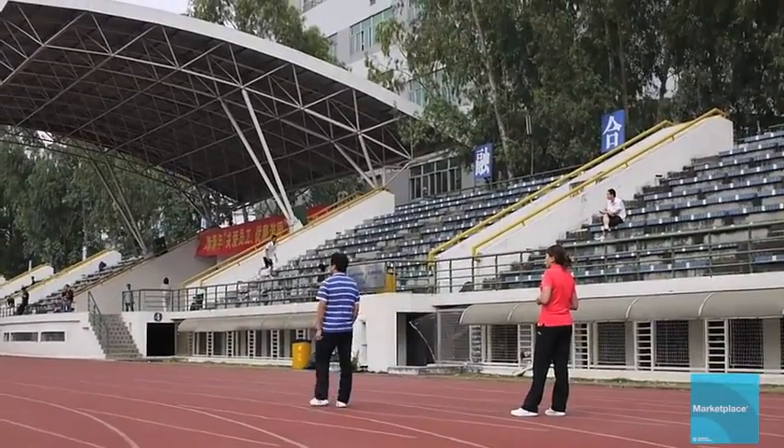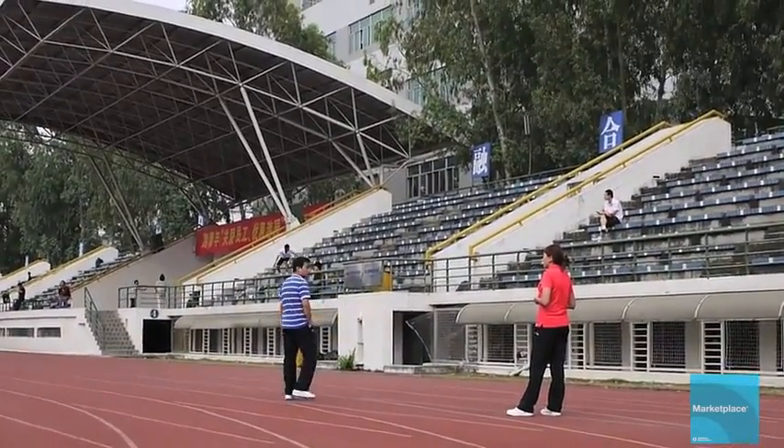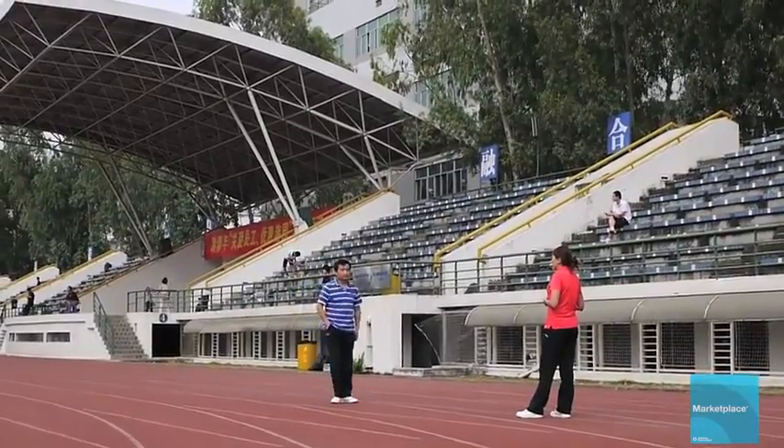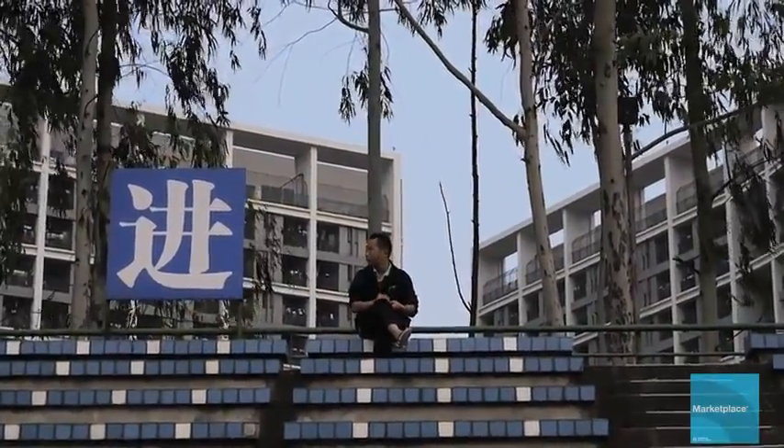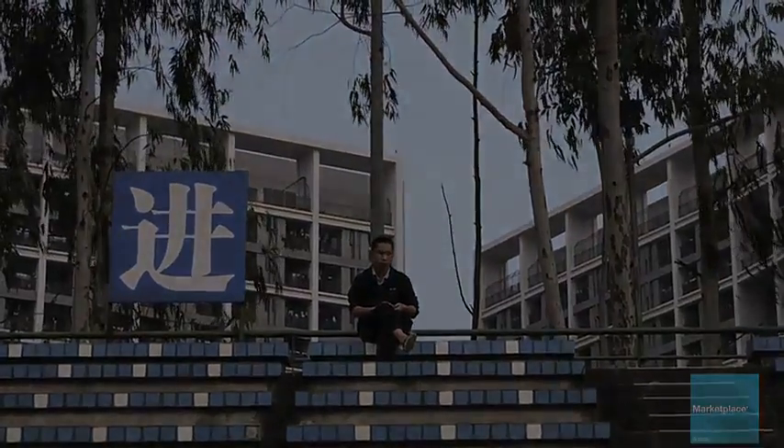Still, more workers these days are leaving Shenzhen to return home to work. Foxconn has picked up on this trend. It's located its newest factories in China's interior to be closer to where much of China's labor supply comes from.